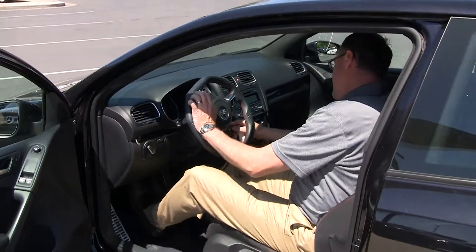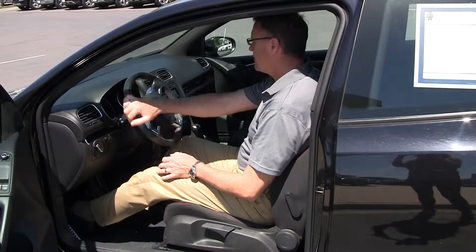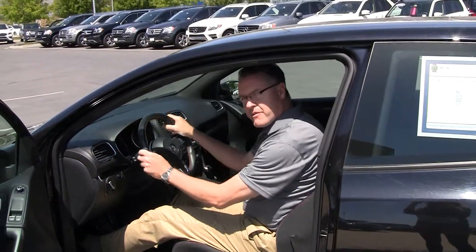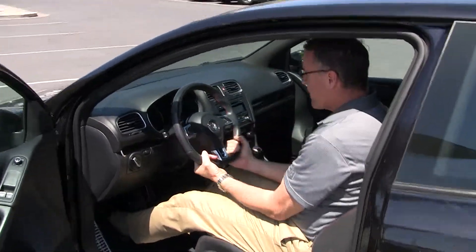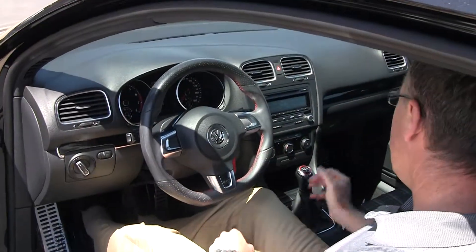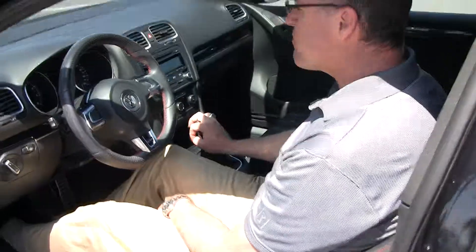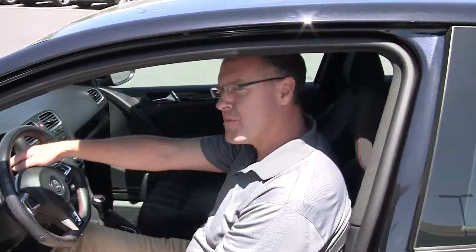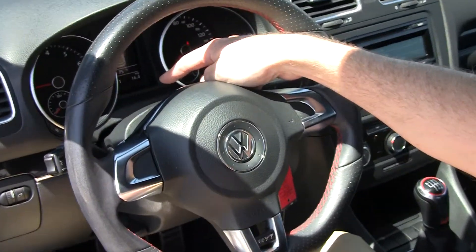I'm going to start it up for you. Very, very ergonomic in its design — it's kind of squared off, so it's very nice. It feels like you're really ready to hit the racetrack. We've got the red accents here again. Right up here we've got our CD player. We can check out the miles — we're at 37,761 miles on the car.